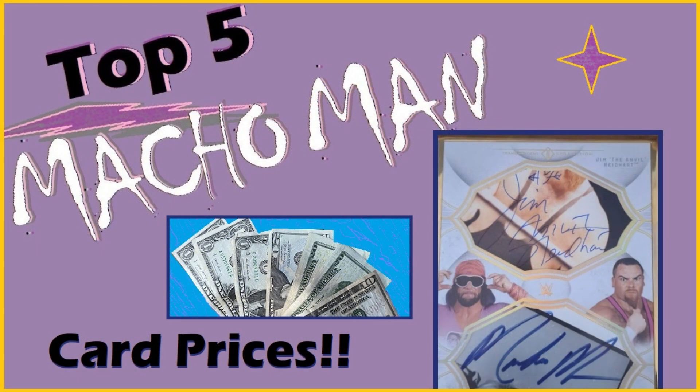And that does it for this week. I hope you enjoyed this top five. What are your favorite memories of Macho Man Randy Savage? Leave a comment. Be sure to like and subscribe. Have a great week. Be good to each other. Happy collecting.